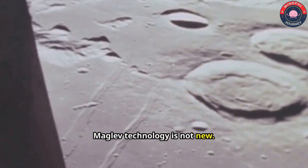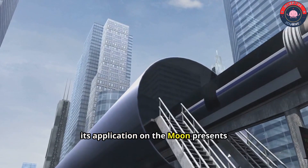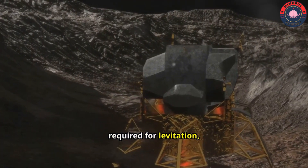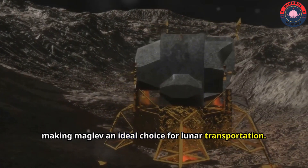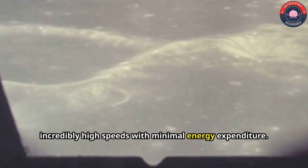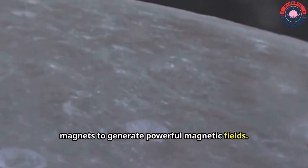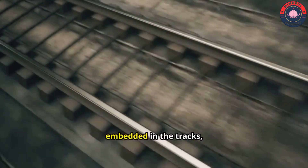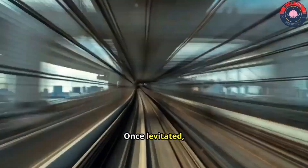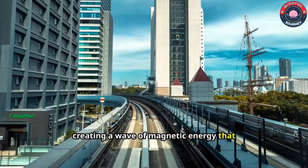Maglev technology is not new. It has been employed in high-speed trains on Earth for several decades. However, its application on the moon presents unique opportunities and challenges. The moon's low gravity reduces the energy required for levitation, making maglev an ideal choice for lunar transportation. Furthermore, the absence of air resistance allows for incredibly high speeds with minimal energy expenditure. The maglev system envisioned for Project Float would utilize superconducting magnets to generate powerful magnetic fields. These fields would interact with coils embedded in the tracks, creating a repulsive force that lifts the trains slightly above the rails. Once levitated, the train can be propelled forward by varying the magnetic fields along the track, creating a wave of magnetic energy that pushes the train along.